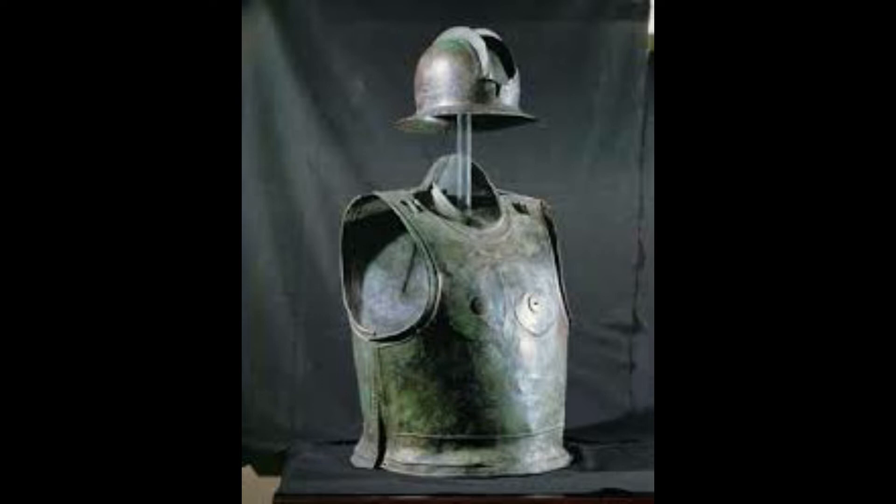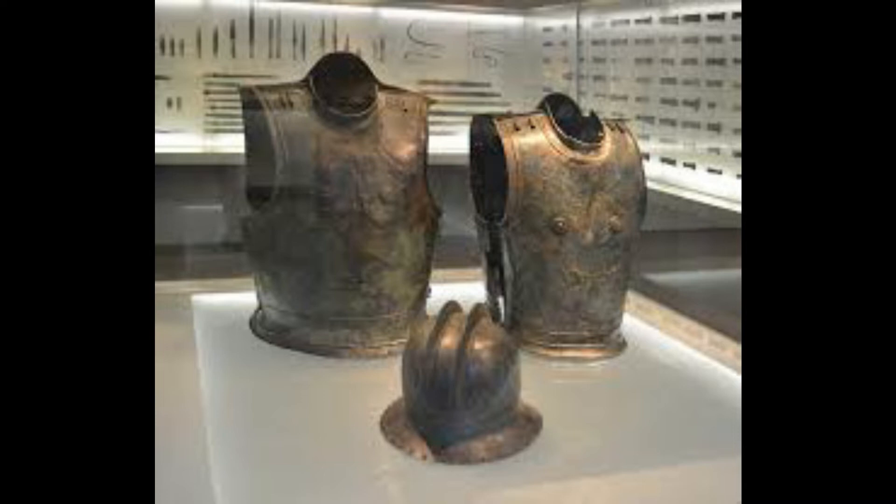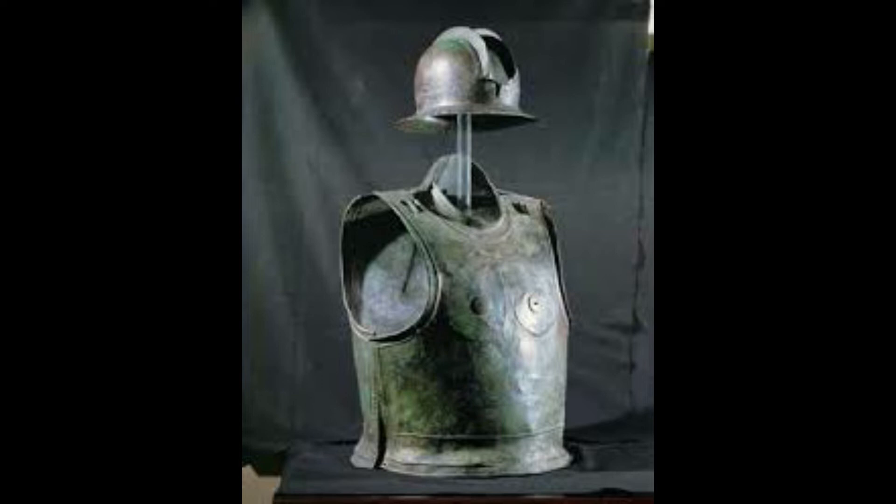This shows another example of cuirass armor, including plate and helmet armor used by Celts of the Hallstatt region. Some historians and archaeologists have discovered that decorated cuirasses from this region may have been covered with leather or padding — likely to protect the armor from weather and erosion during rainy conditions.